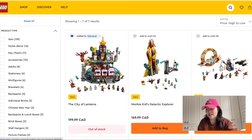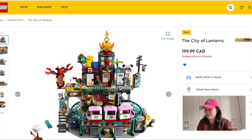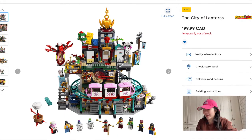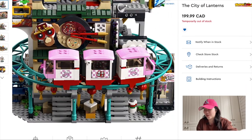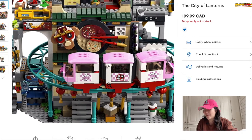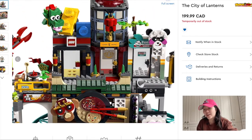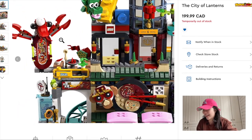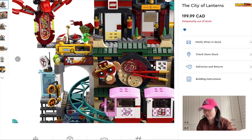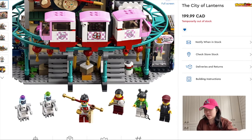The City of Lanterns is already out of stock — I guess other people like it too. I really like it because of the pig train — look how cute it is! There's a chef pig and the little tram goes around the city. I really liked the Asian theming to it. I don't think I've owned a single Monkey Kid set, so this will be my first Monkey Kid set purchase.